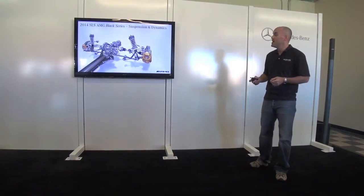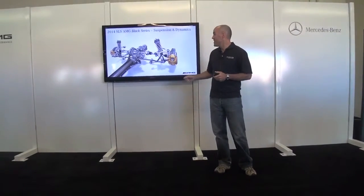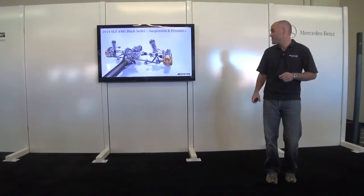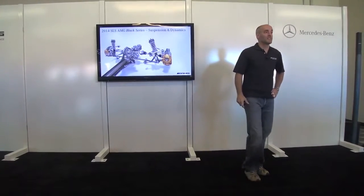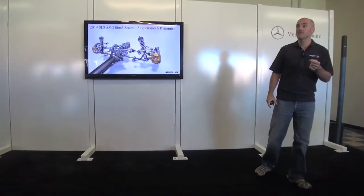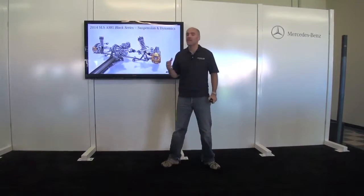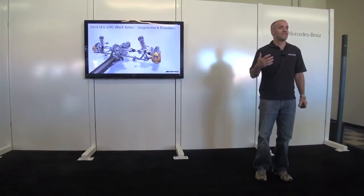Now the drivetrain itself — you get a good look at the carbon fiber torque tube going to the rear, which is also about a 30-pound weight savings and stiffer. You also see the carbon ceramic brakes with the bronze calipers, which is a Mercedes-Benz trademark. The transmission itself is faster-shifting and sits slightly lower in the drivetrain to help lower the overall center of gravity.